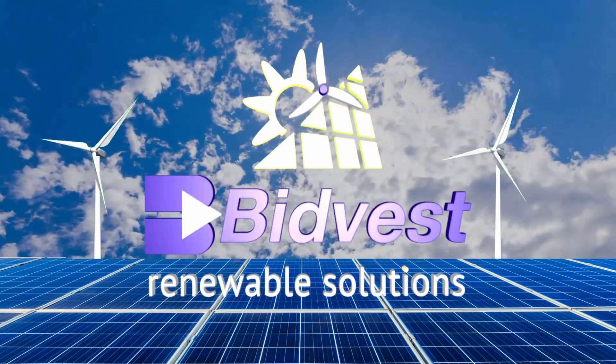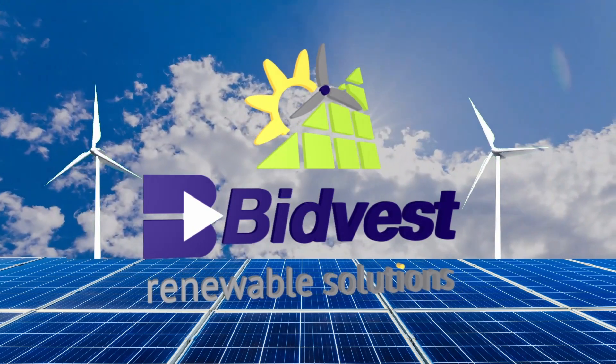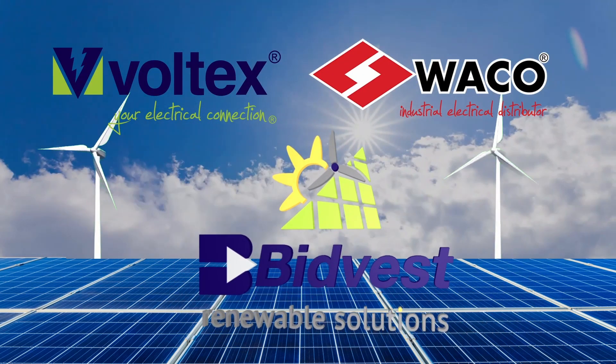This video was brought to you by Bitvest Renewable Solutions. For more information about the products discussed here, please visit one of our distribution partners and speak to one of the skilled consultants.